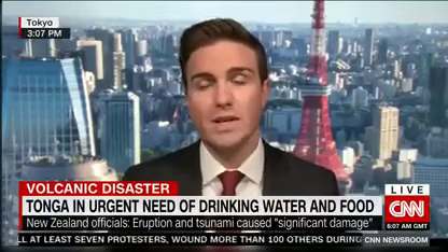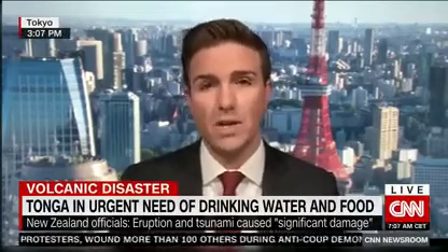Again, Anna, three days before help will arrive, assuming that the ashfall continues to be a problem.